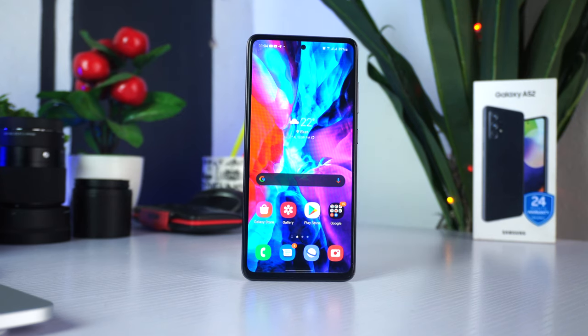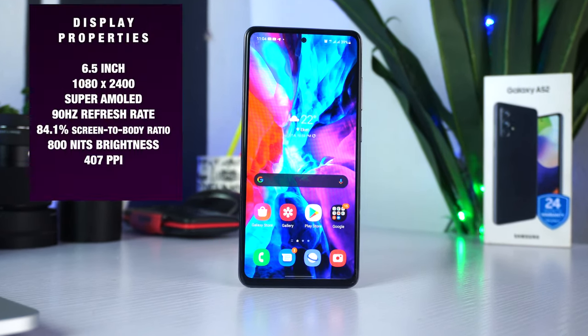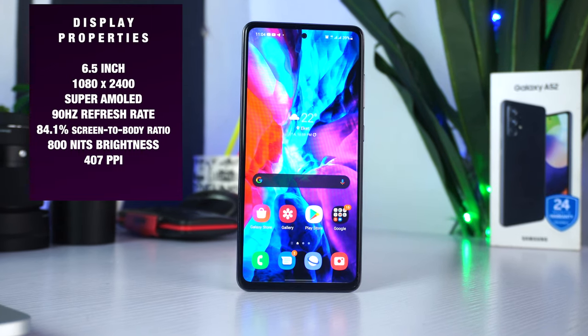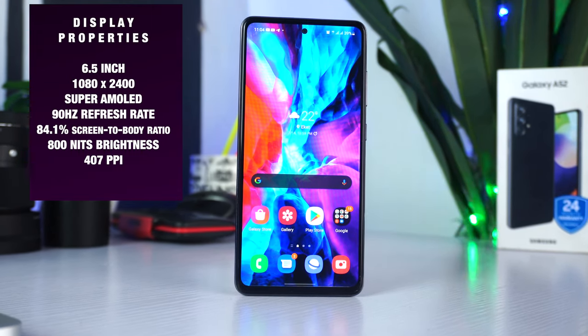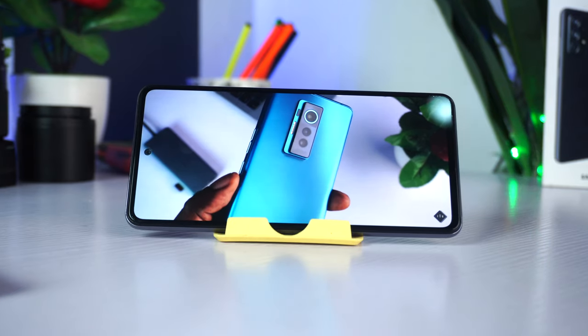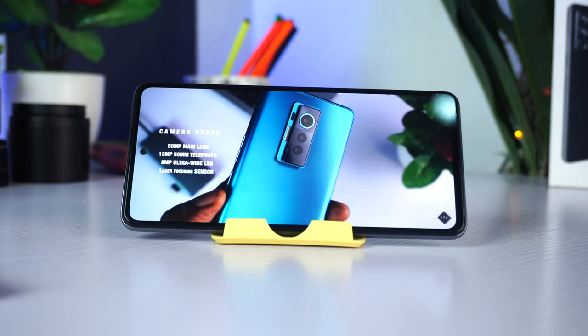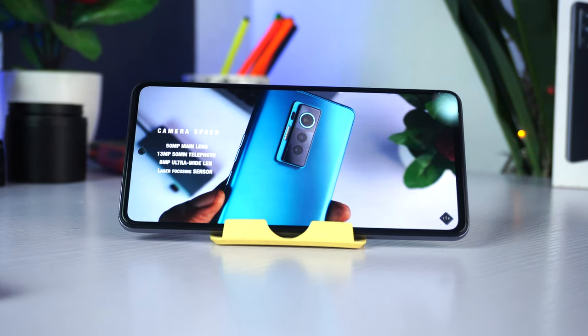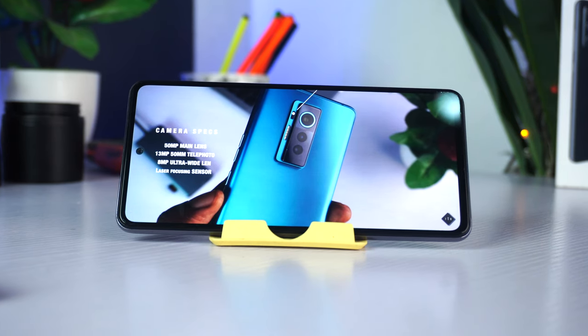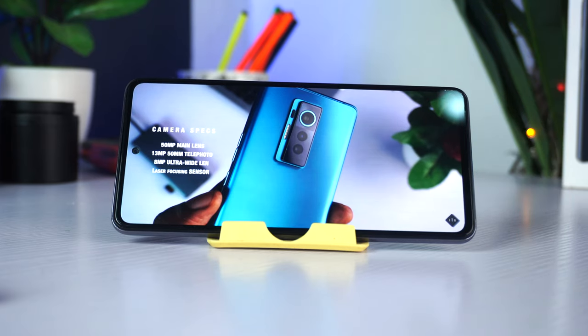Moving on to the display, the Samsung Galaxy A52 has a very good Super AMOLED display that is very bright with lots of contrast and vivid colors. It is a 6.5-inch 1080p display with a pixel density of 407 PPI. The brightness peaks at 800 nits. The display is very impressive — I enjoy watching YouTube videos on it. Coupled with a very decent speaker, it makes everything appealing and enjoyable. It's not the brightest display I've seen, but it's very good.